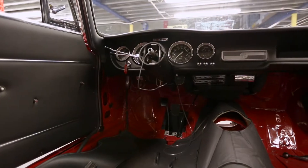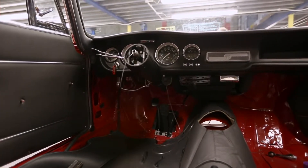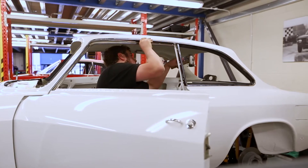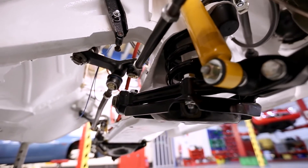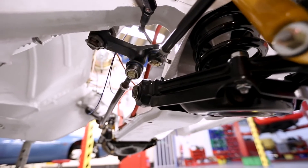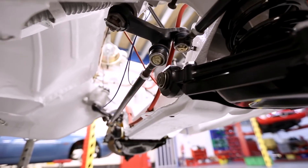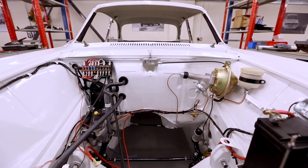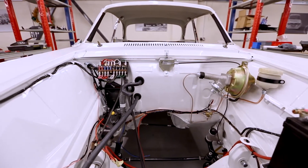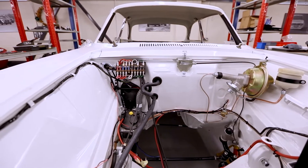Andrew explains their approach: they start by taking the car right back to basics — stripping it to a shell and starting again. Their philosophy is re-engineering where appropriate, bringing the car into the modern age without detracting from its wonderful character. One key area is the suspension: it's quite easy to improve handling and ride, but it's very important to retain the steering feel and general feel of the car on the road, which is what they believe they've achieved.